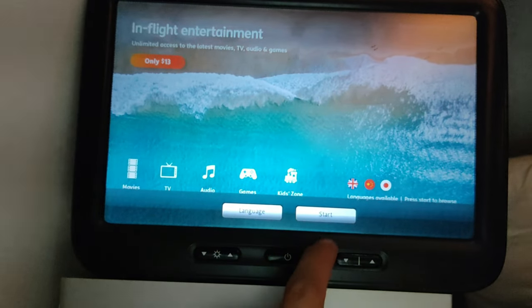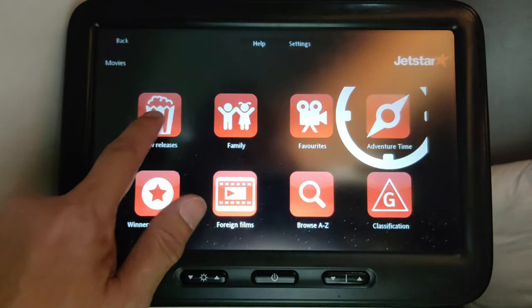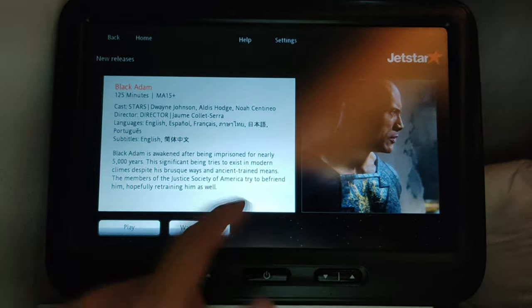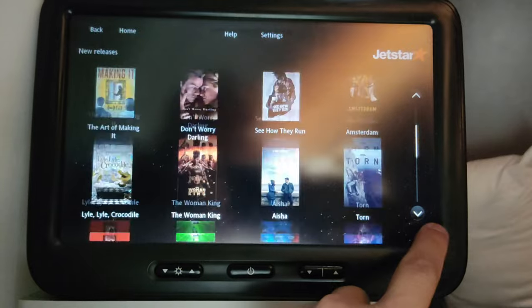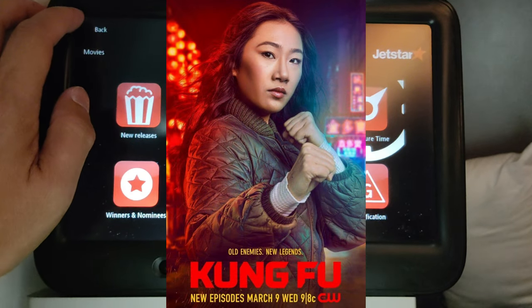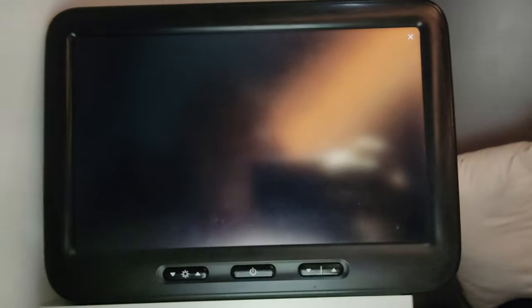The TV is of a decent size and it folds out of the armrest if you're seated at the bulkhead. In business class you're able to access the IFE content free of charge — the amount of content is respectable enough for a long-haul flight. I always use this opportunity to catch up on movies or TV series I've been curious about. On this flight I zoned in on the new American TV series Kung Fu and binged all 10 episodes, which filled my time up very easily on this almost 11-hour flight. In between, I had the flight map to entertain me as well.